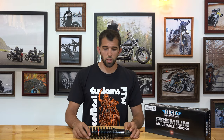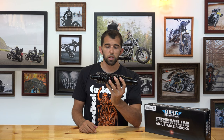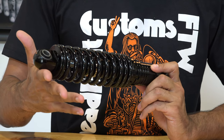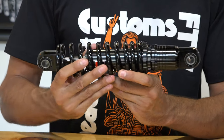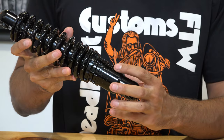What's up guys, Steve here from deadbeatcustoms.com. Today we're going over the Drag Specialties ride height adjustable shocks. These shocks are available in black or chrome for $269.95, for Dynas, Sportsters, and Touring models. They are preload adjustable and they even have a half inch of adjustability.